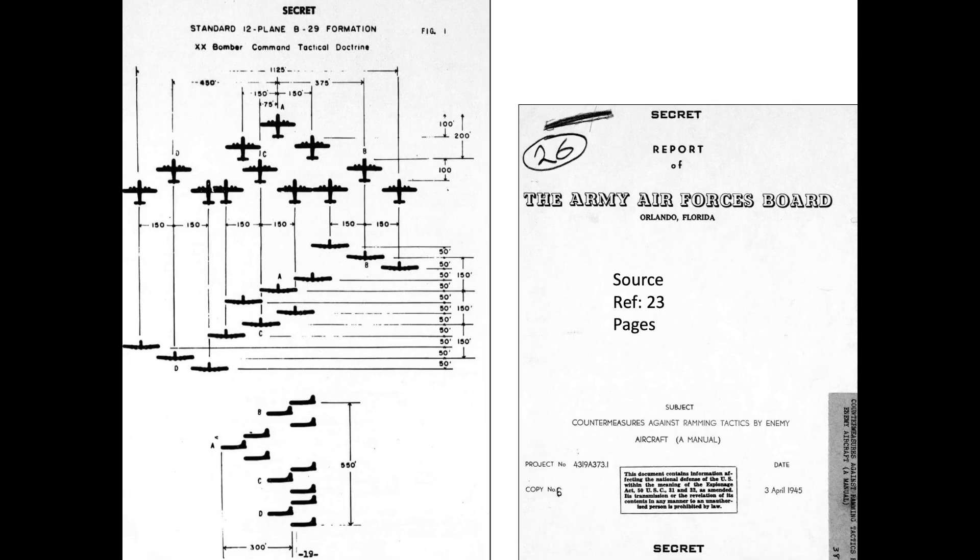B-29s flew in a 12-plane formation as shown in this image from a 23-page April 1945 Army Air Force Board report, Countermeasures Against Ramming Tactics by Enemy Aircraft.